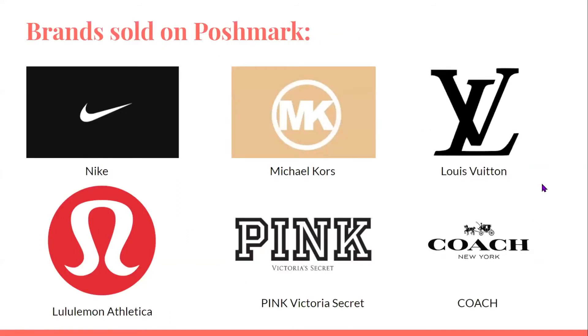These are some of the brands sold on Poshmark: Nike, Michael Kors, Louis Vuitton, Lululemon, Pink, and Coach.